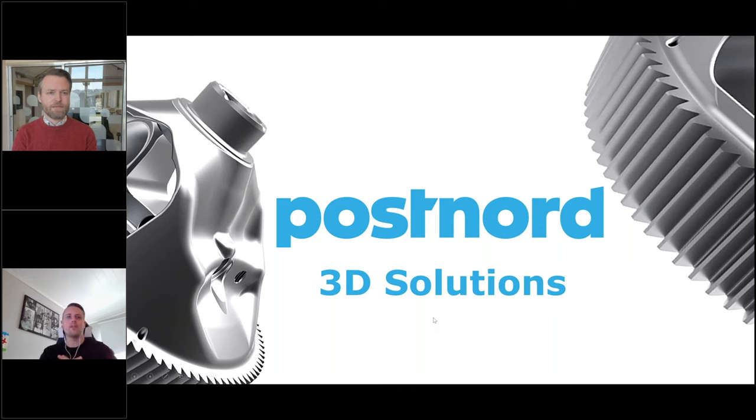So PostNord 3D Solutions — what is it, why do we do it, and how do we do it? We started this about three years ago to understand the implications on supply chain.